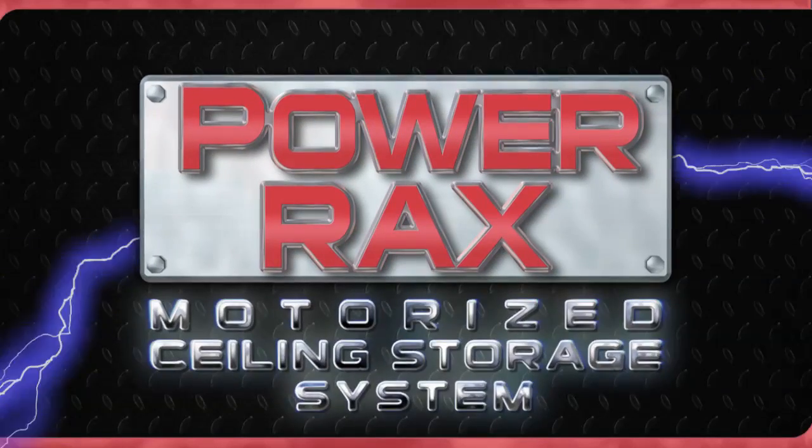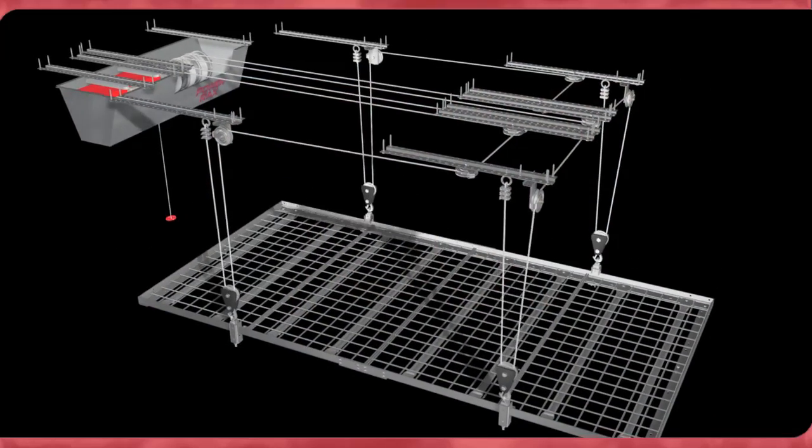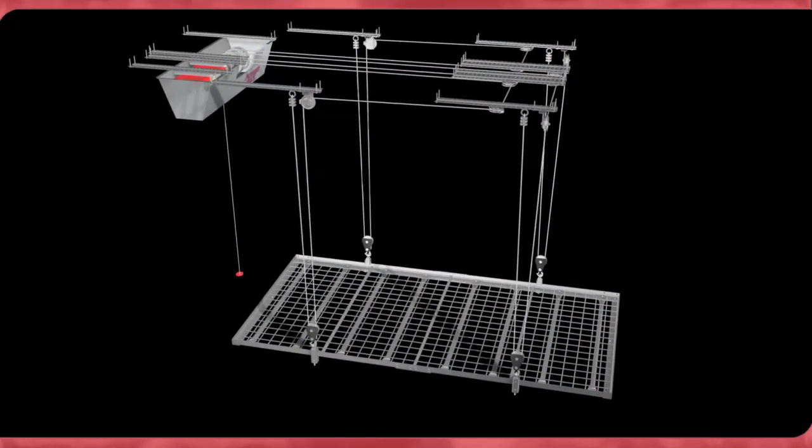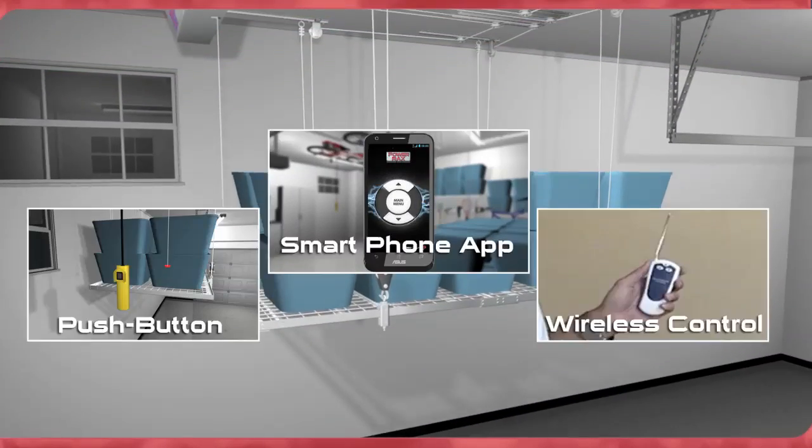Introducing the new PowerRacks Motorized Ceiling Storage System — an innovative motorized garage storage system that gives homeowners easy access to all their storage items, all with the simple push of a button.